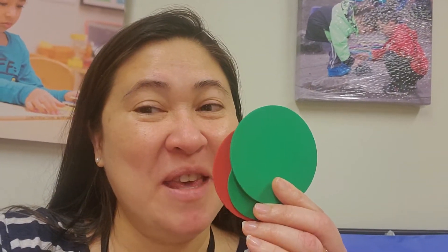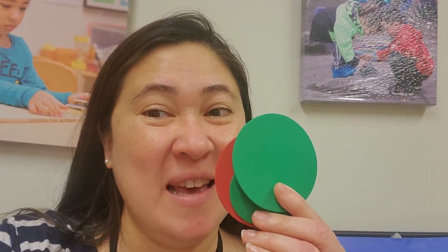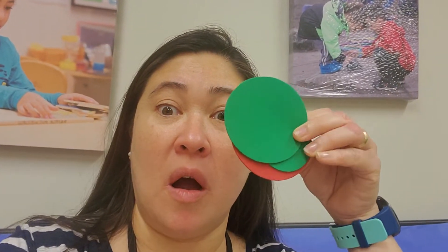Just a few weeks ago when we gave you your materials, you already spotted a lot of circles. Do you remember these circles that went with your activity kits? These circles are so cool. They have two different colors.